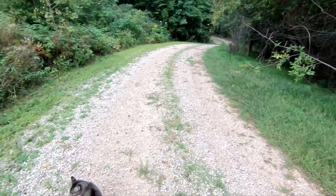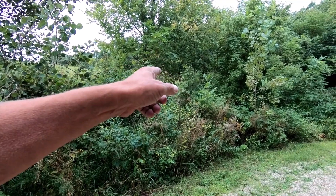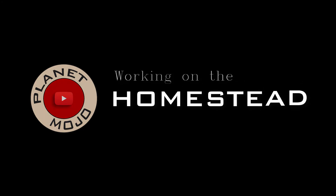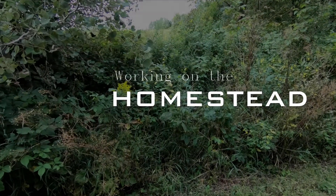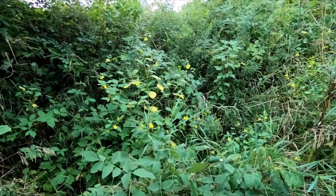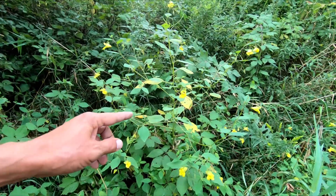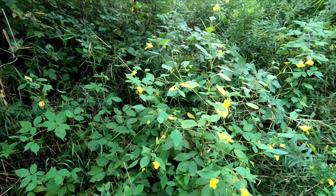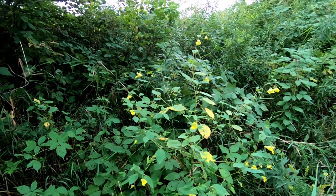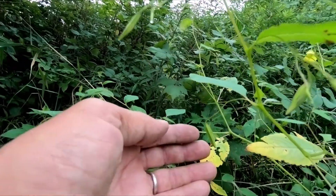Good morning. Welcome to Planet Mojo. This morning, I'm going to show you a flower that has exploding seed pods. This is the pale touch-me-not. It's called a touch-me-not because its seed pods explode when you touch them. Let me see if we can get one to explode for us.